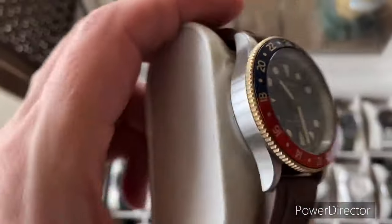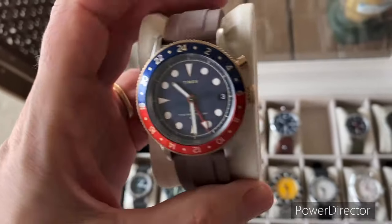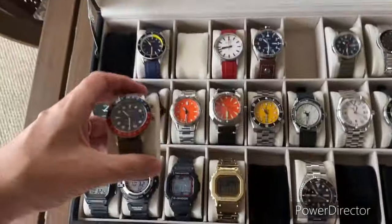I've never had a two-tone watch or a Pepsi bezel. I kind of just stuck this on a brown rubber for right now. But this Timex is pretty cool. The GMT function is pretty cool. Very affordable piece.